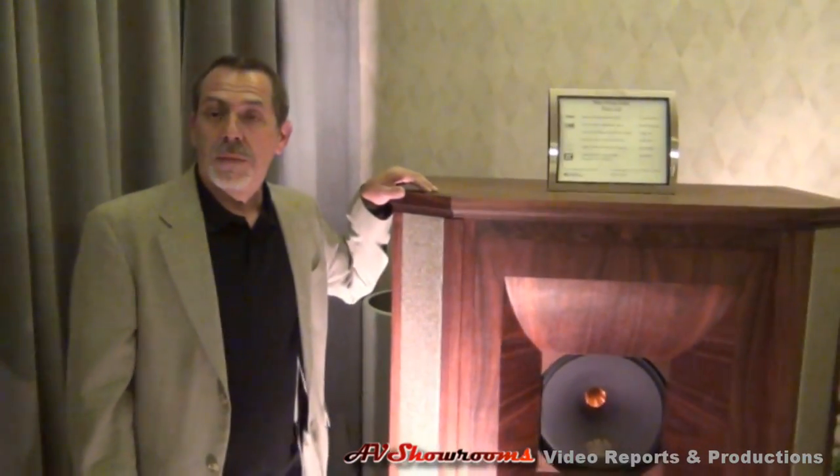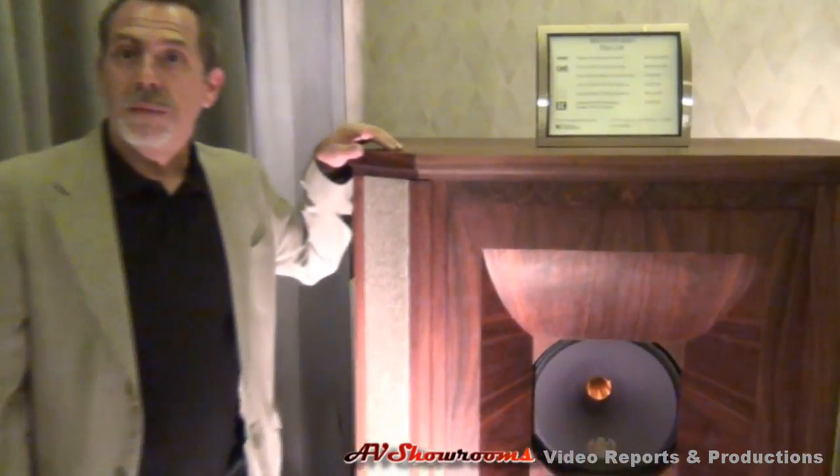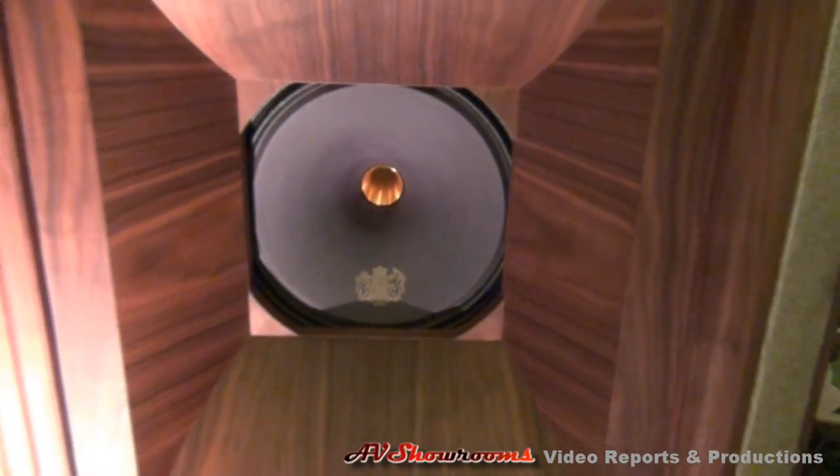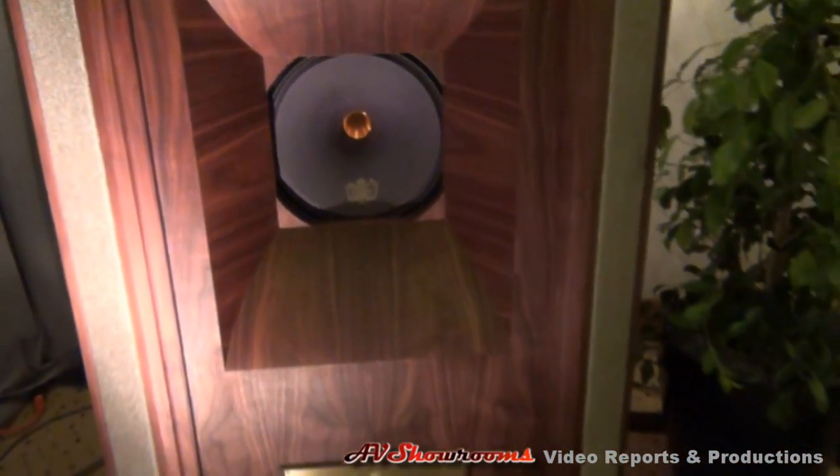The Westminster Royal is a gorgeous-looking speaker. Viewers, you can see the Tannoy emblem, the royal emblem — it's so beautiful and sharp. It's fully handcrafted; these things are still handmade. How often do you see something handmade? They're gorgeous — real wood. You don't see that too often.